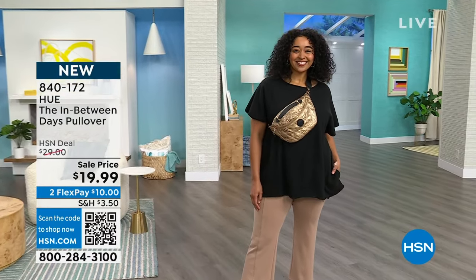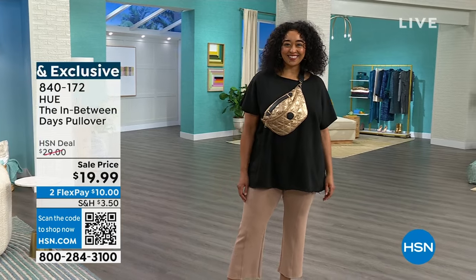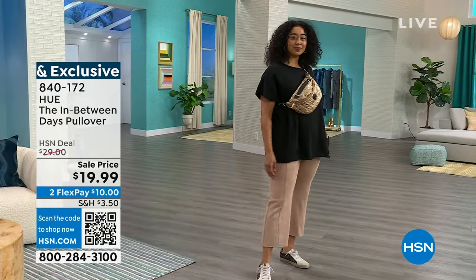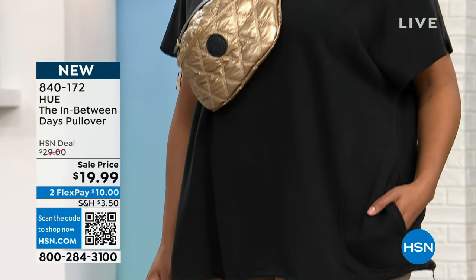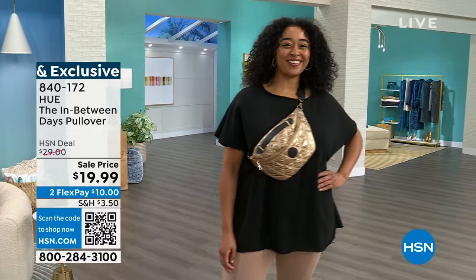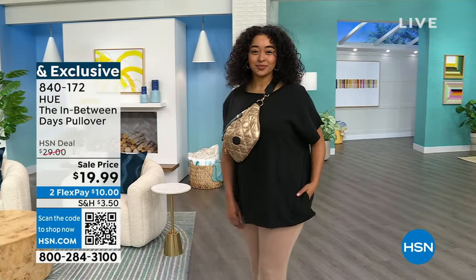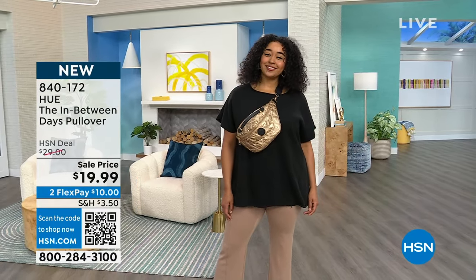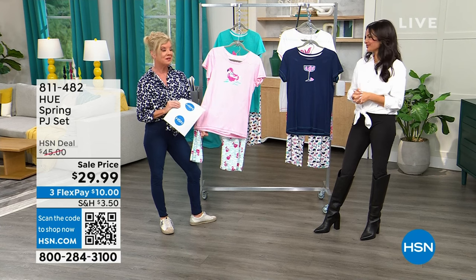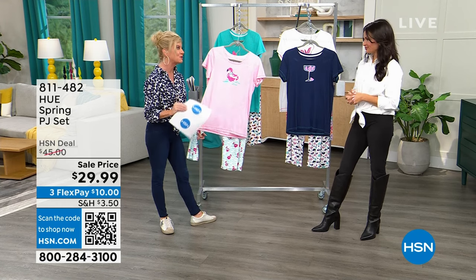Coming up at the end of this hour: the HUE in-between pullover top, so comfy and cozy with amazing reviews. Originally $29 — today's first time on sale at $19.99. Approximately 28 inches in length, a great tunic length. Item 840-172. Available in black, heathered gray, and an oliveta — like a great army-green color. We've sold thousands of these PJs.